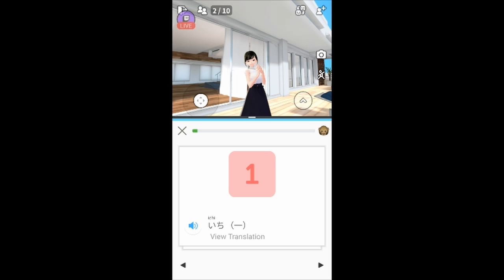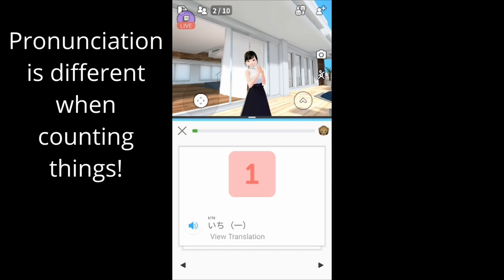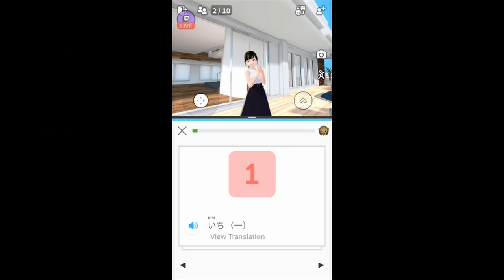But the problem with Japanese is those are only the numbers — that's not how you count things. So if you want one sushi it would be 'hitotsu', which is not the same as 'ichi'. The Japanese way of counting is so complicated, you have to learn it.